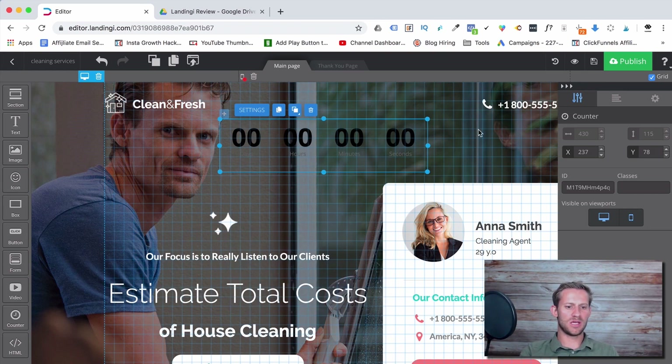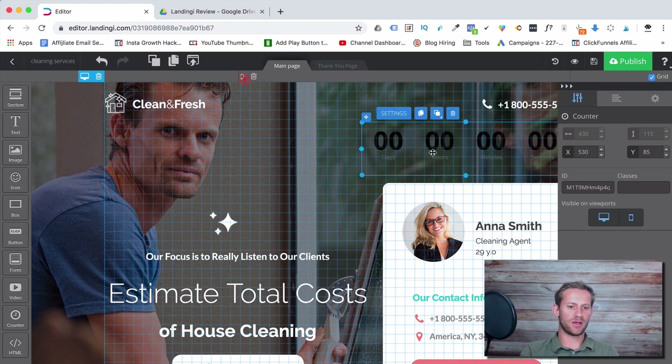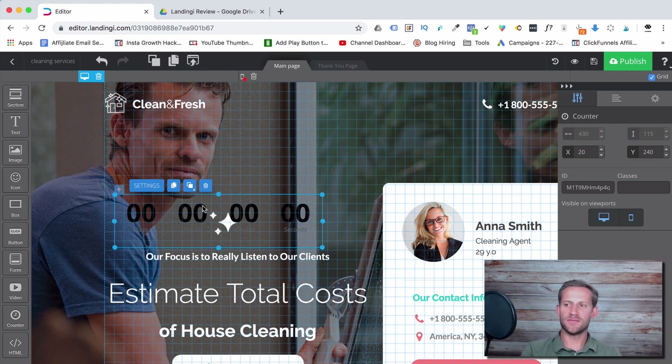That said, it does have a grid you can enable. You can see here there's a grid and you can still snap elements into place. I can grab it and it'll snap along the grid lines — it doesn't just free-float, it still has some snapping so you can position things fairly precisely.